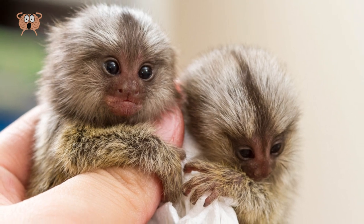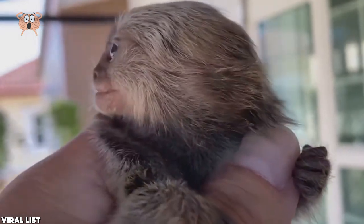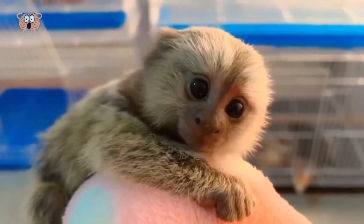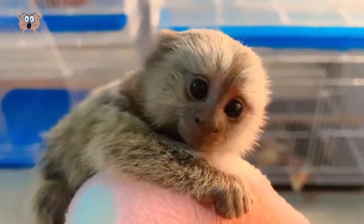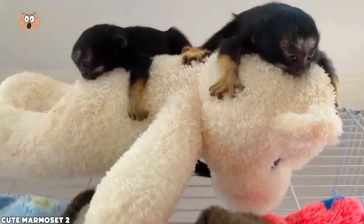I don't know about you, but I would definitely not believe that such monkeys exist if I didn't see this video. And now I want to adopt one or two — heck, I want to adopt a whole bunch of them. Thank you finger monkeys, you completely ruined cats for me.